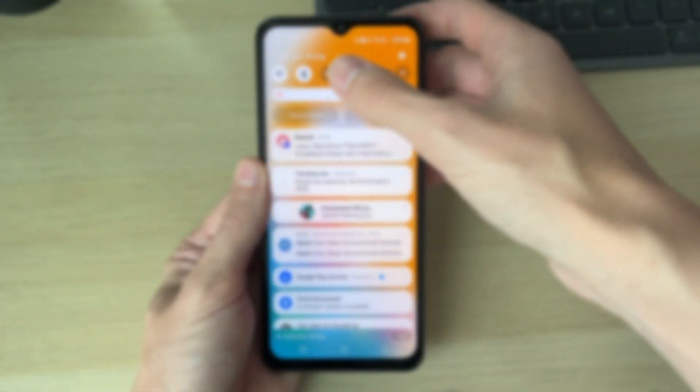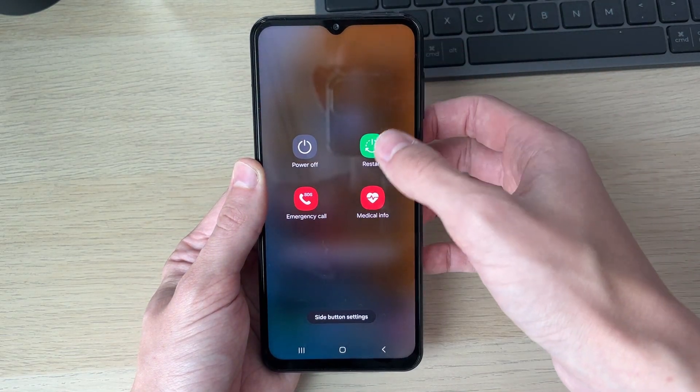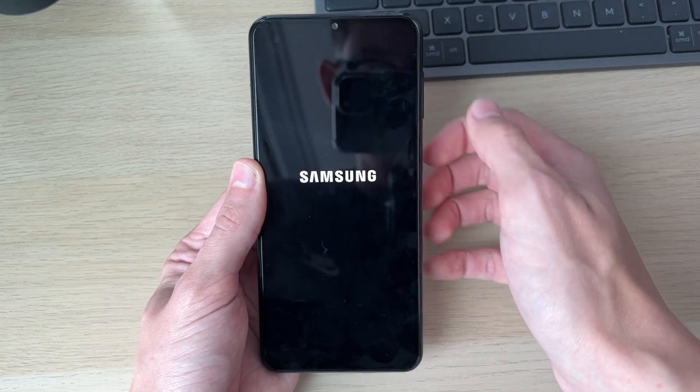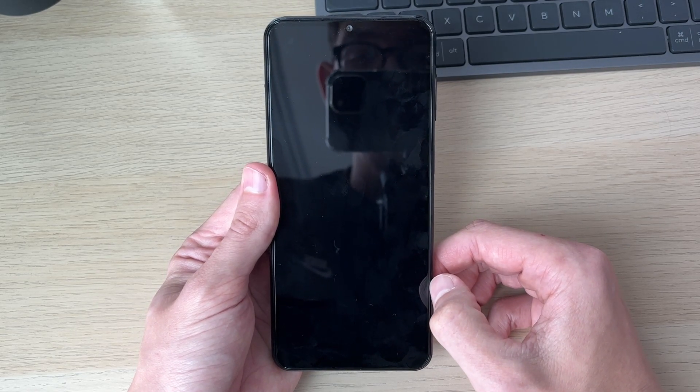Then restart your device. You can do that by dragging down the notification shade, dragging down again, clicking the power button in the top right, and selecting Restart. Now when you get a call it should come through. If you found this useful, leave a like.